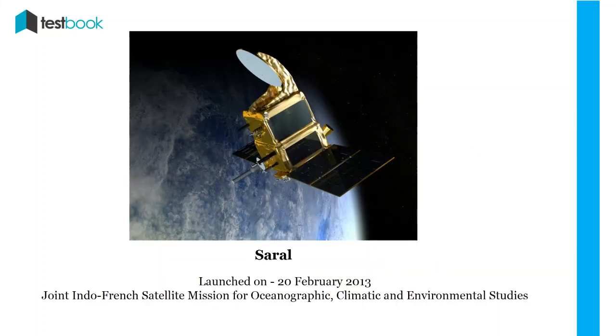SARAL: The name SARAL was derived from Satellite with Argos and ALtiKa. It is a joint Indo-French satellite mission for oceanographic, climatic, and environmental studies. It was launched on 20th February 2013 with the help of PSLV-C20.